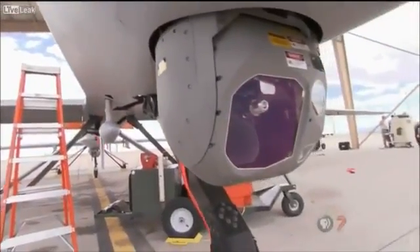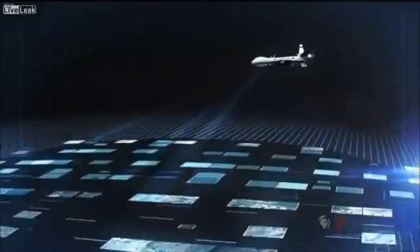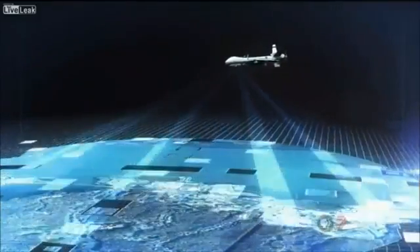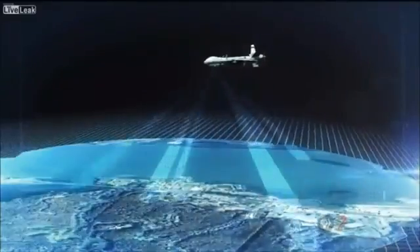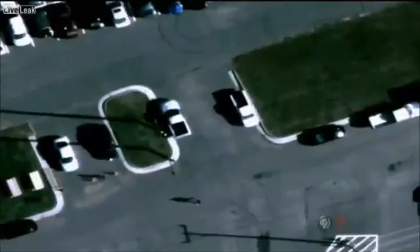Unlike the Predator camera that limits field of view, Argus melds together video from each of its 368 chips to create a 1.8-billion-pixel video stream. This makes it possible to zoom in and still see tremendous detail.